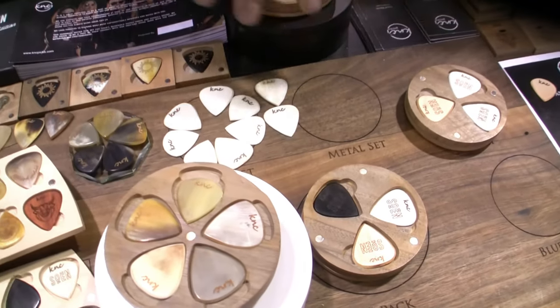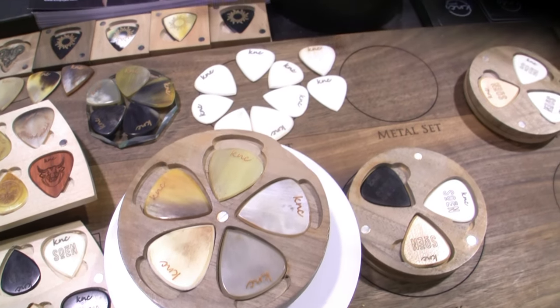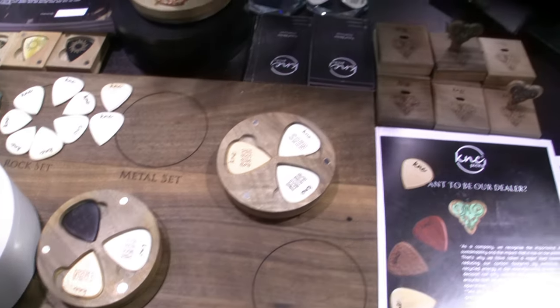We make those fancy cases. You cannot find these from another company — these are all our designs.